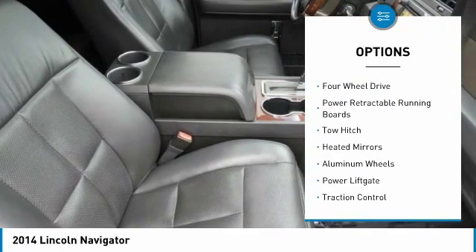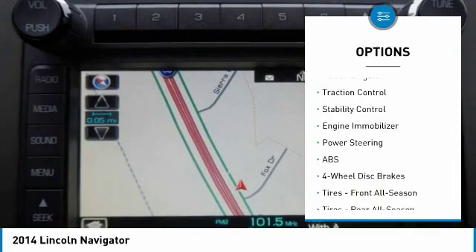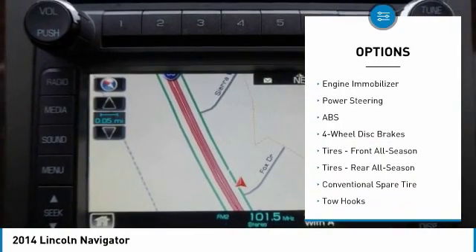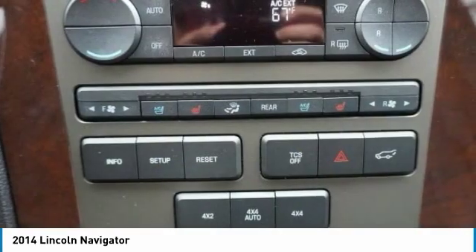Tire pressure monitor, four-wheel drive, power retractable running boards, tow hitch, heated mirrors, aluminum wheels, power lift gate, traction control, stability control, engine immobilizer.